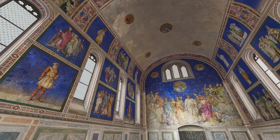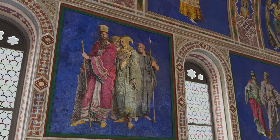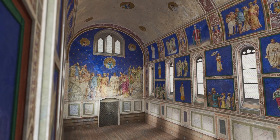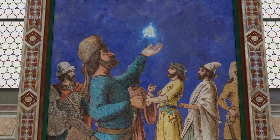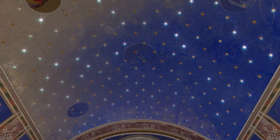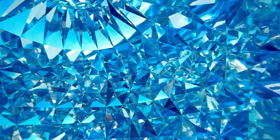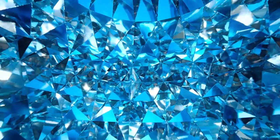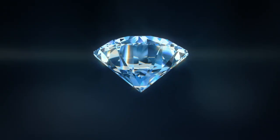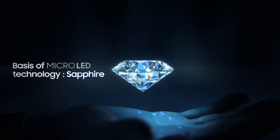First up, ancient Persia. Thousands of years ago, they believed that the sky was painted blue from the reflected light of sapphires — just like this blue room. Once a mysterious gem, the sapphire is now, surprisingly, the basis of micro-LED technology.